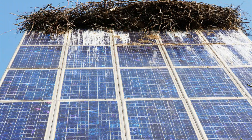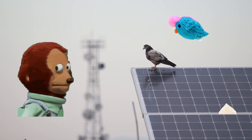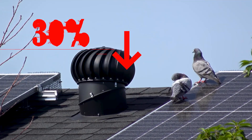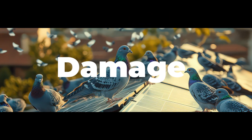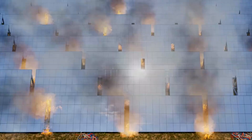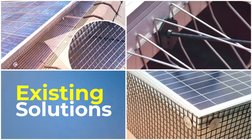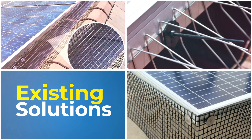It's surprising how much damage birds can cause to solar panels. Their droppings can decrease energy production by as much as 30%. However, the most severe damage occurs beneath the panels, where dry and organic waste can build up, leading to overheating and the potential for short circuits, which could even result in fires. In this video, we will share the existing industrial solutions to keep these birds away from solar panels.